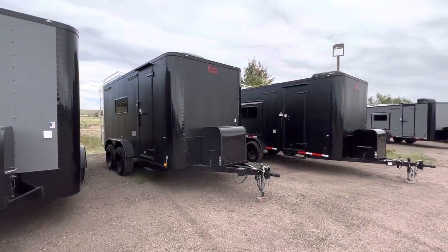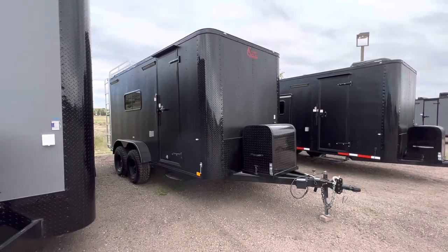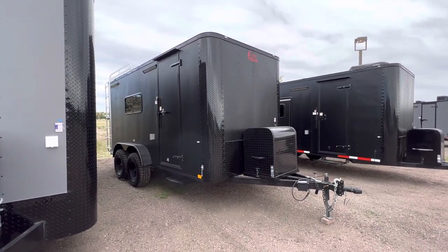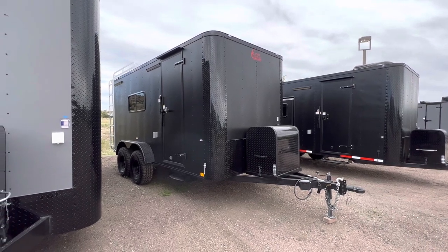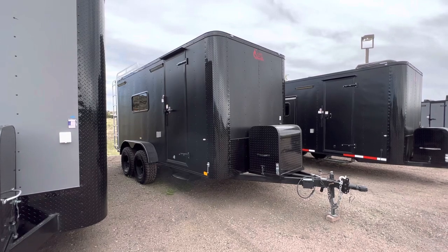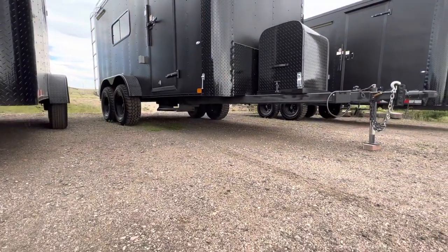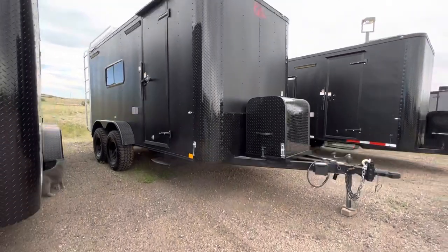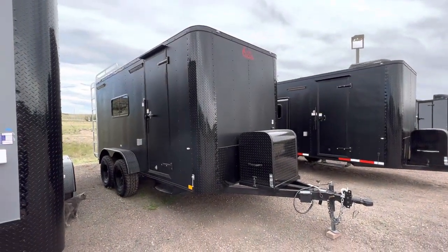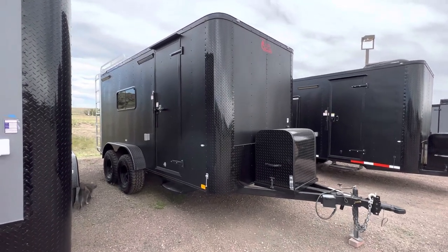Hey guys, it's Colorado Trailers, home of the Colorado off-road trailer. Wanted to show you guys one of our awesome 7x16s — it's in stock. We're super happy to have some units back in stock and on the ground for you guys. This one is our 7x16, all blacked out. These are true off-road trailers — they give you about 19 inches of ground clearance, no big axle tube hanging down defeating the purpose. They come with 32-inch mud terrain tires, set up for multi-use. It's insulated, has windows, and power AC.